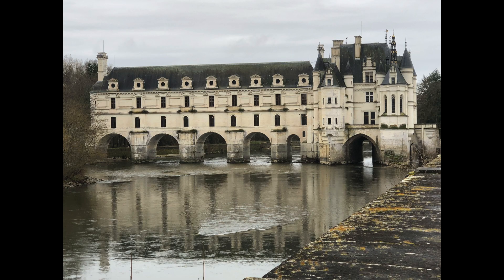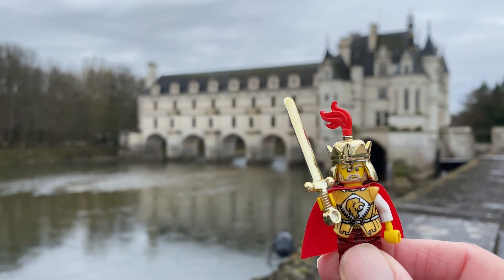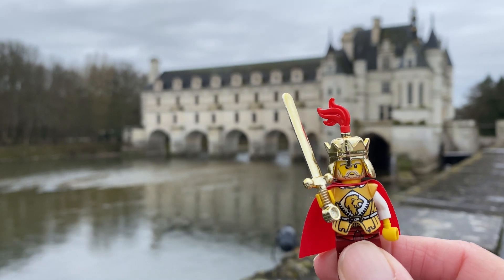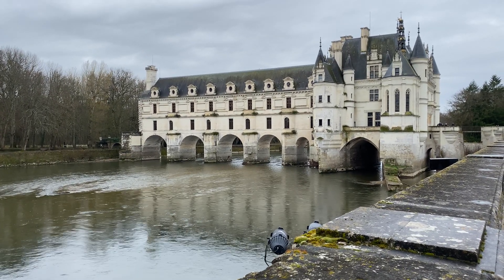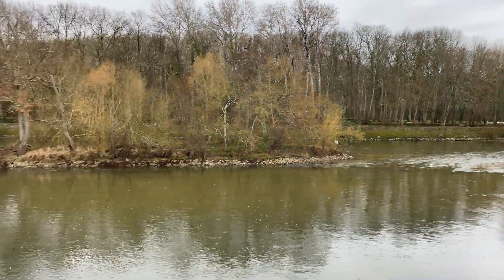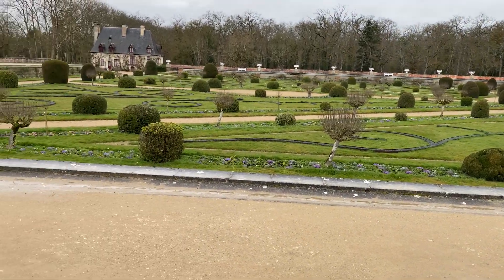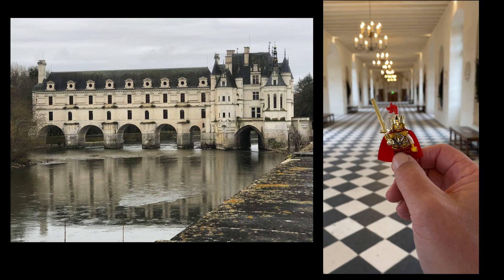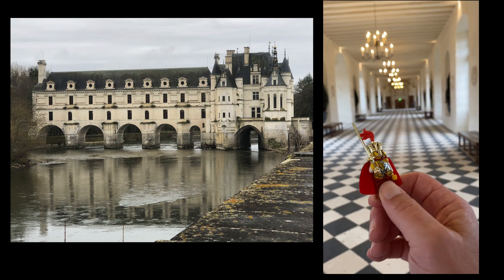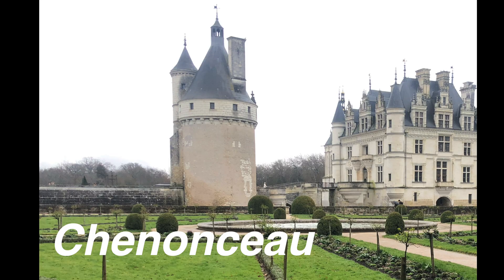The chateau was amazing because it was the home of Henry II's mistress. That sounds scandalous — it was a little bit. When Henry II died, the queen, Catherine de Medici, kicked out the mistress and built the long halls and rooms above the river — before that it was just a bridge. These grounds are pretty amazing, might be a little bit for the Lion King to take care of, because he has a Lego. The hall above the river was used as a field hospital in World War I. Certainly, Chenonceau is one of the most remarkable chateaux in the region and a must-see if you're in the area.